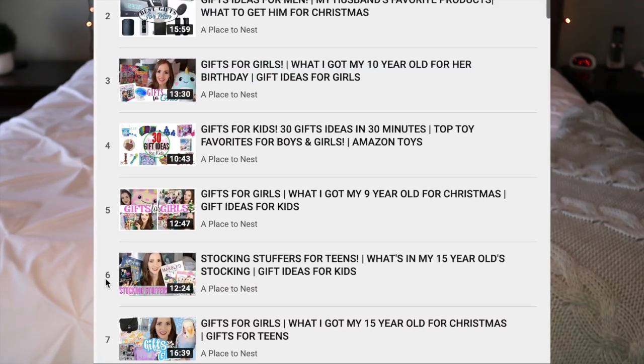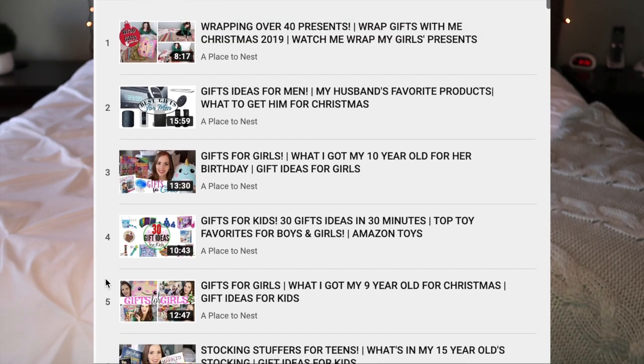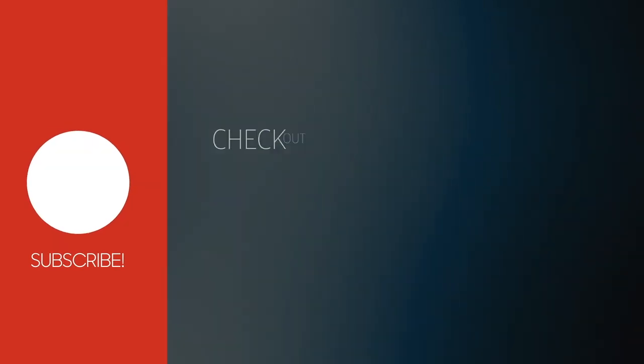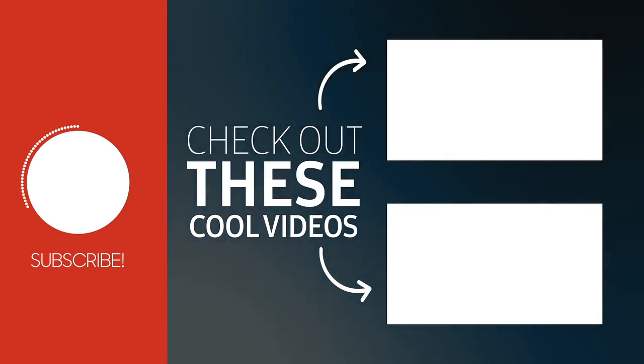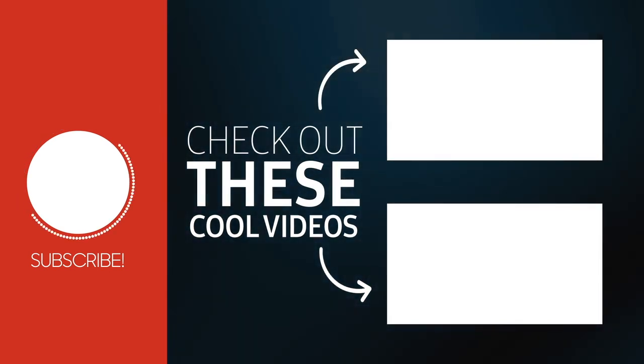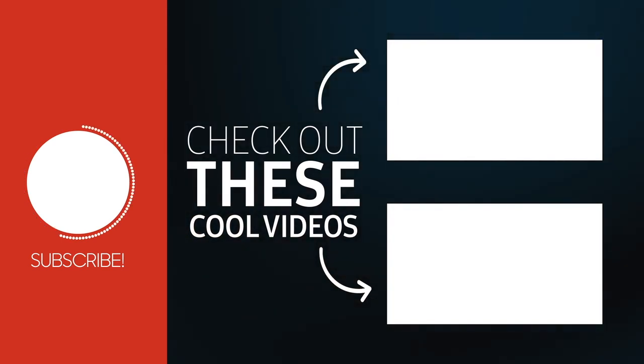Make sure you check out my gift guide videos from 2019. I had about seven gift guide videos go up — six of them are for kids and one is for the men in your life, so definitely check those out. I'll have them linked in the description box as well. Thank you guys so much for watching and I'll see you in the next one. Bye!